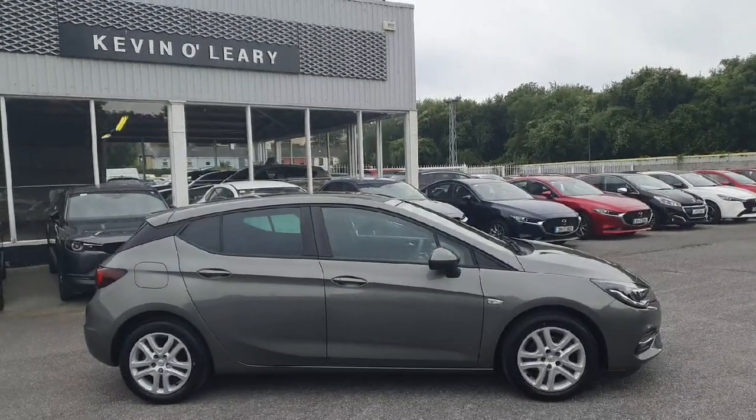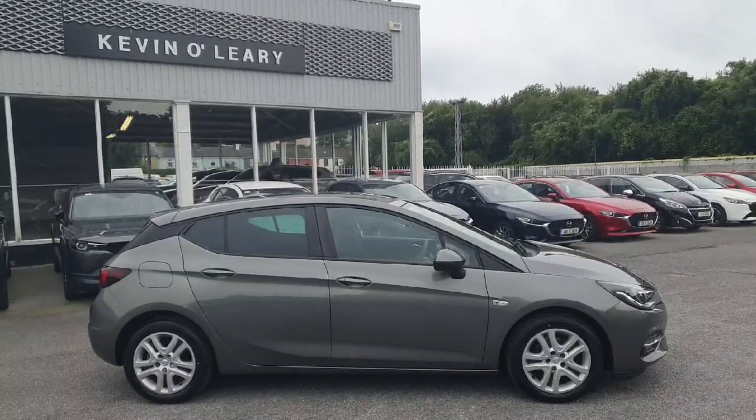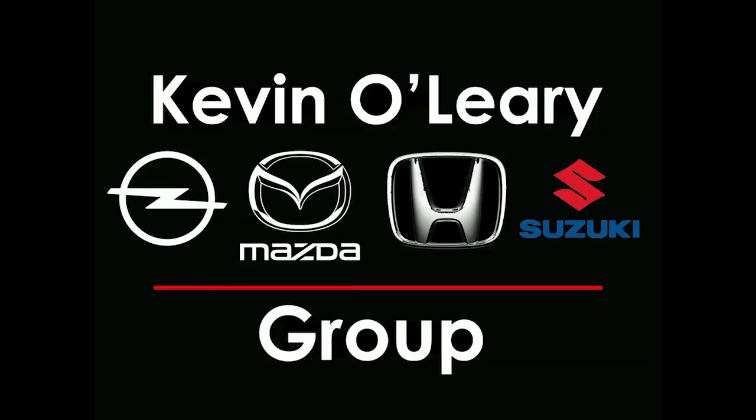This Opel Astra is available here at Kevin O'Leary's Bandon with low rate finance and no deposit finance.